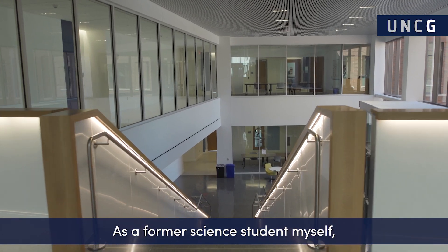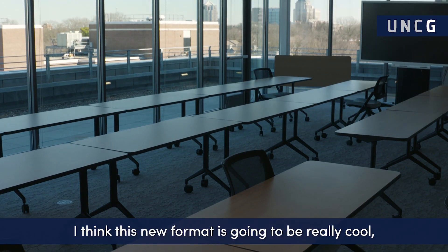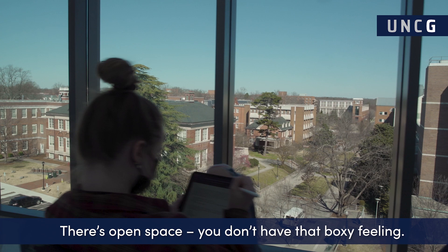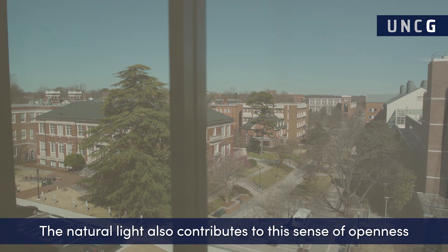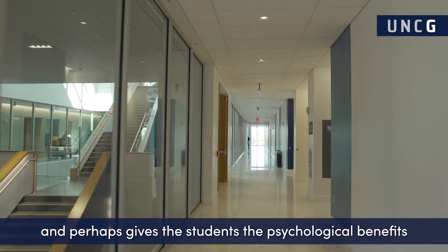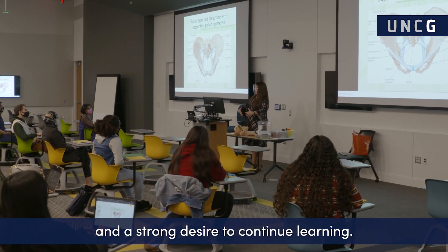As a former science student myself, I think this new format is going to be really cool and very conducive to learning. There's open space — you don't have that boxy feeling. The natural light also contributes to this sense of openness and perhaps gives students these psychological benefits and a strong desire to continue learning.